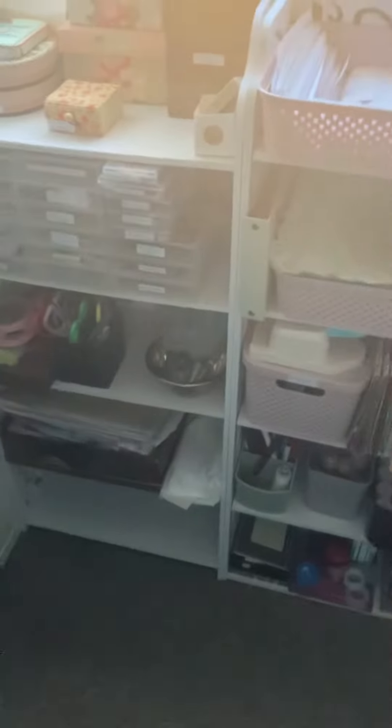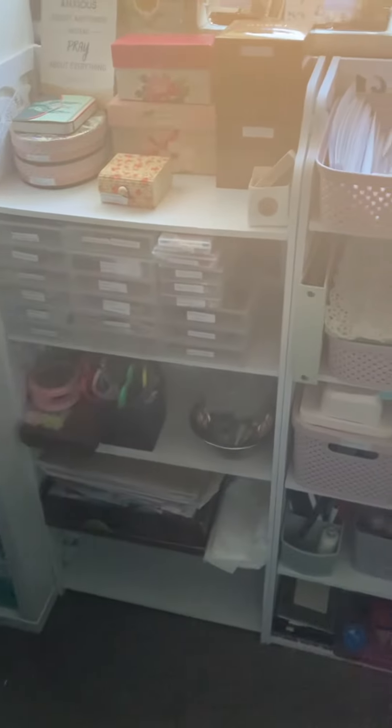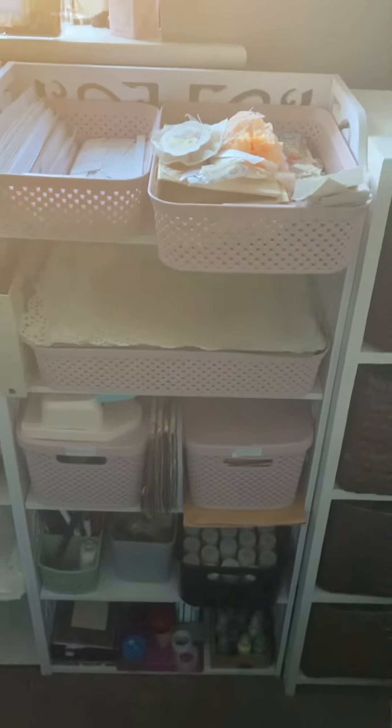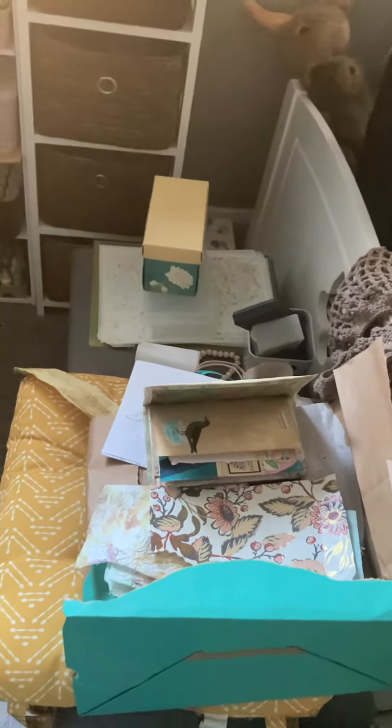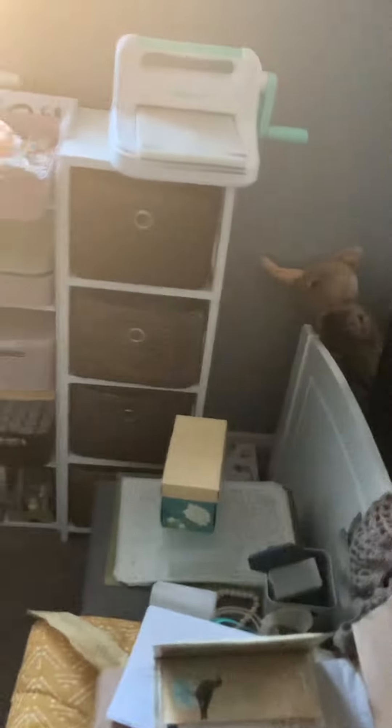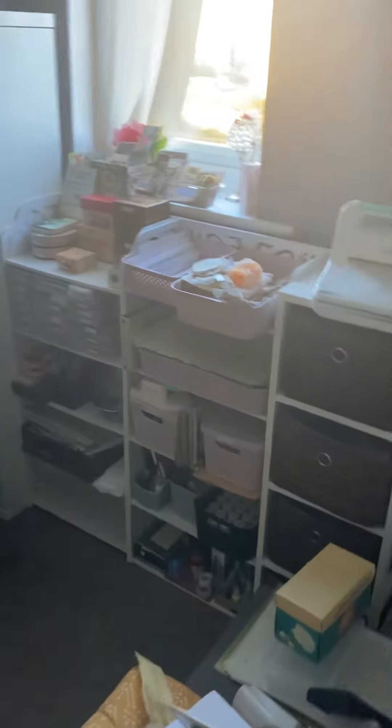So I rearranged everything. All my drawers and everything has been reorganised. What hasn't been reorganised yet is this mess on top of the ottoman, but the rest of it is really clean and tidy.